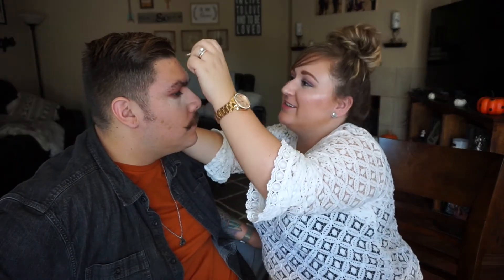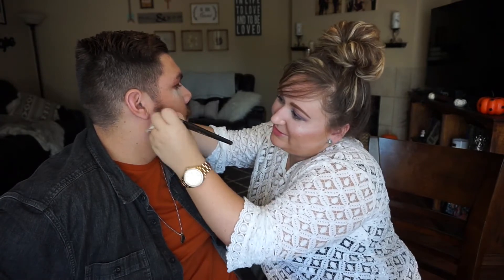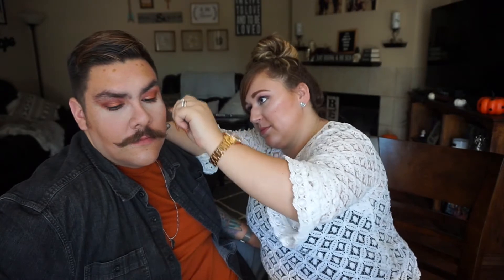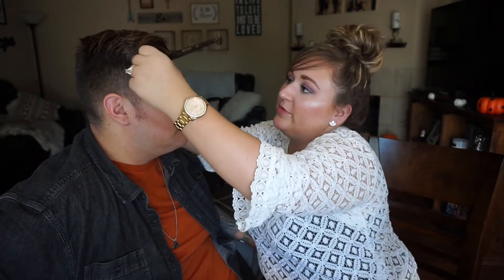I'm going to use this contour stick — it's Space Duo by NYX. I'm going to go in with a Morphe brush again because the majority of my brushes are Morphe. This particular brush is called the Morphe E4. Now what I'm going to do is go over my contour with bronzer — I use the Benefit Hoola bronzer.